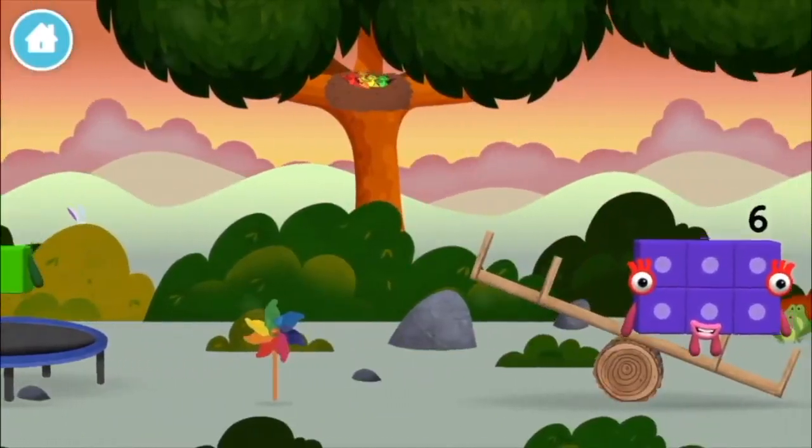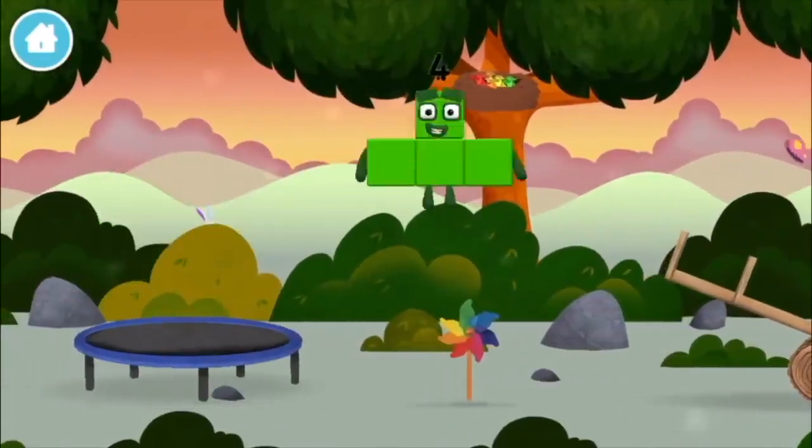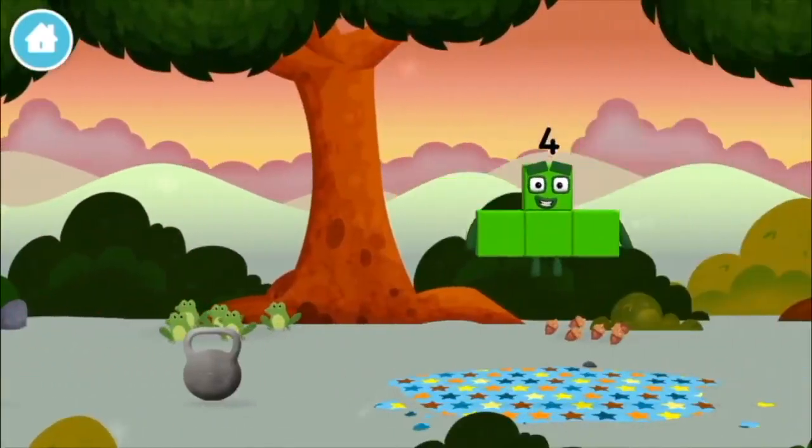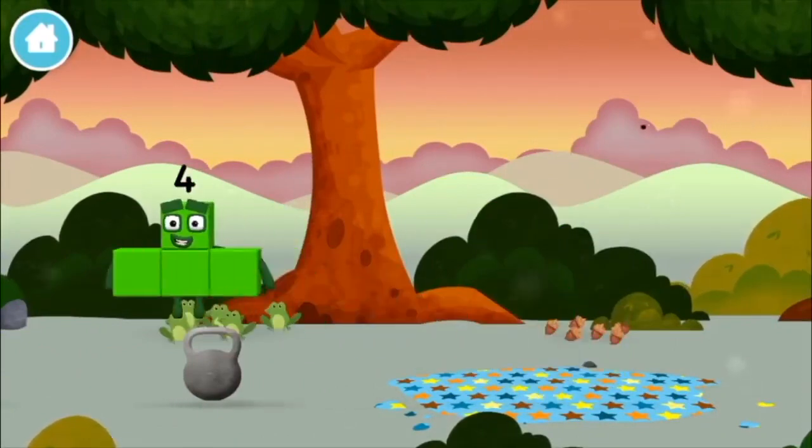Four birds in a nest! Six acorns on the floor! Five frogs singing!